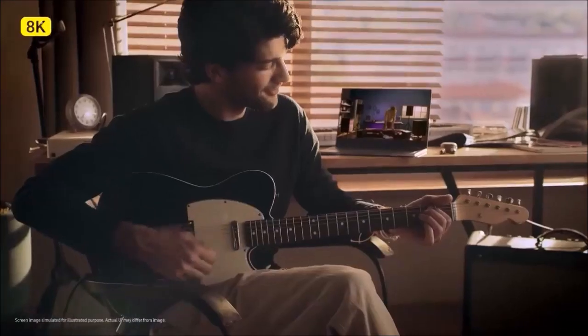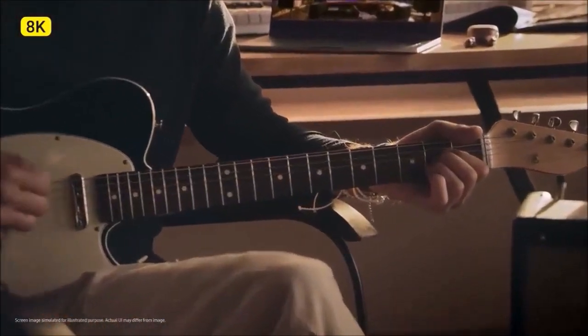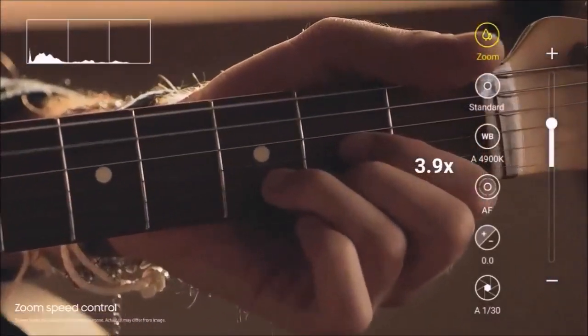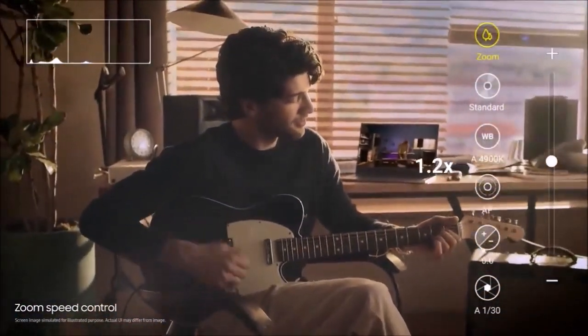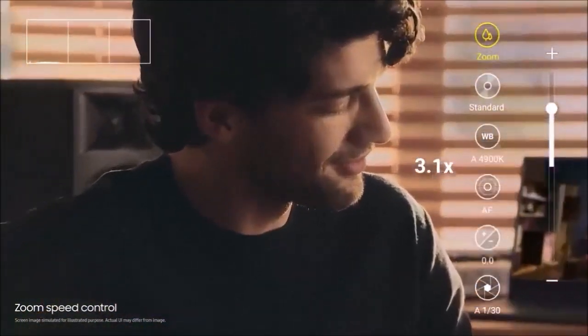Design. Big is no longer an adjective defining the Note series. Don't get me wrong, this phone is huge, but it shares the same screen size as the S20 Ultra, while being slightly shorter, thinner, and less heavy, making it a little easier to handle.